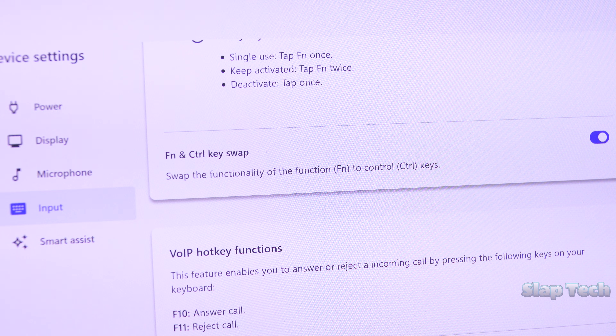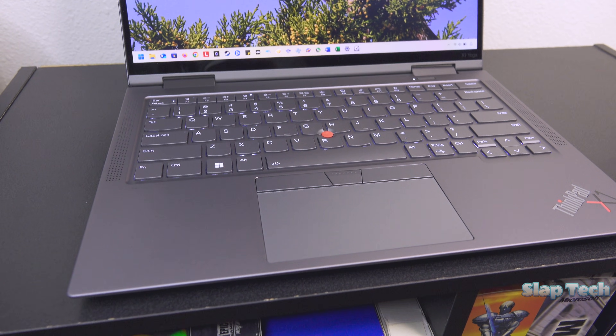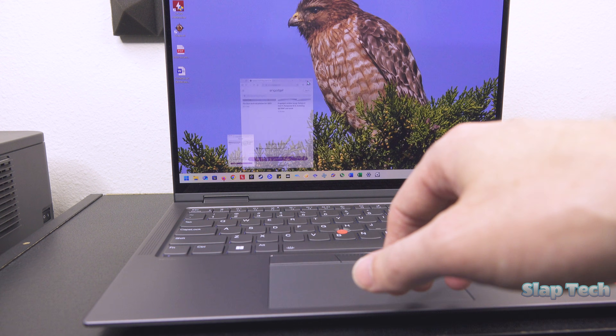Unless you're a psychopath, go ham! The touchpad is almost the best that ThinkPad can do. The only criticism I can put forth is that the clicking action isn't perfectly quiet and mushy.